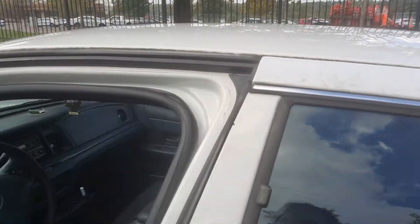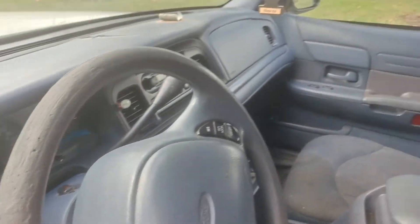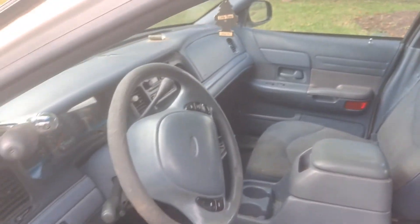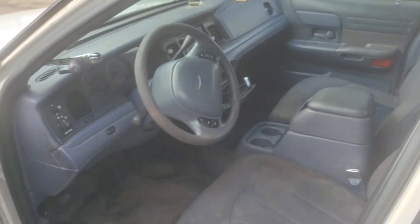Look at how clean it is on the inside. We're clean on the inside. We're going to get you a radio to put in here. Yeah, we're going to get cus hooked up, man. We're going to hook him up in here.